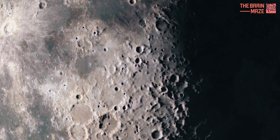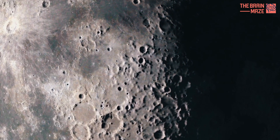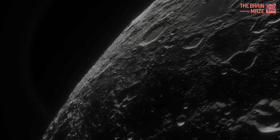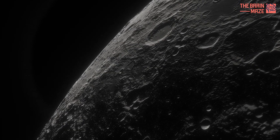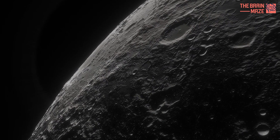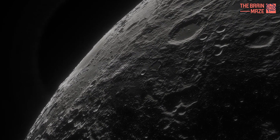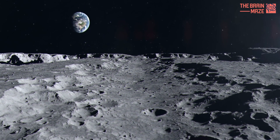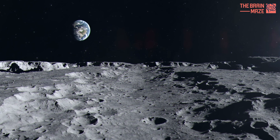While the moon's far side shares some similarities with the familiar side, it also boasts unique features. It has fewer Maria — the large, dark, basaltic plains — and is heavily cratered, hinting at a violent past. Some of these craters are the largest in the solar system, offering valuable clues to the moon's history and composition.